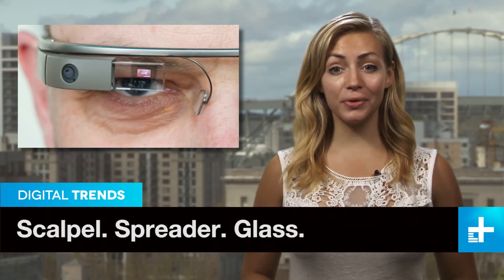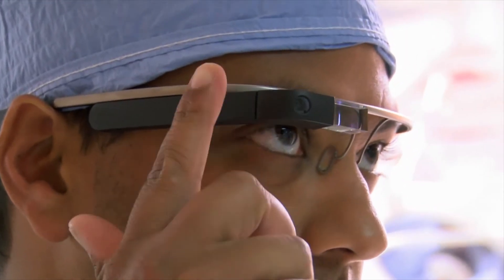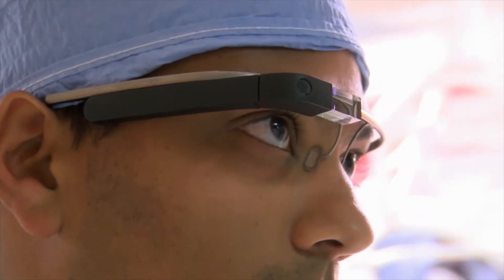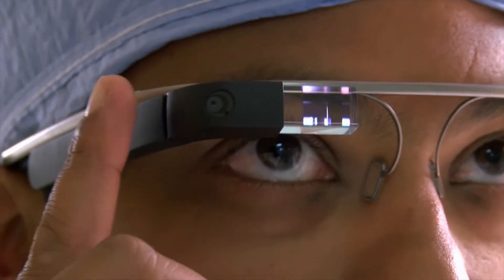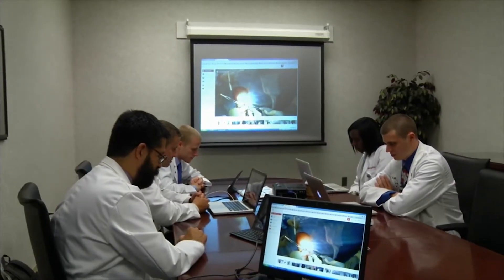Surgically, it was just another routine ACL repair. But from a tech standpoint, this was a breakthrough. Dr. Christopher Keating performed the first operation in the U.S. where the surgeon consulted with a distant colleague using Google Glass. His point of view streamed over the internet to both students and other doctors on the Ohio State campus.